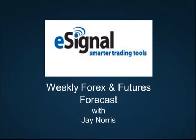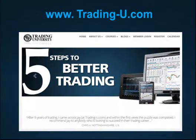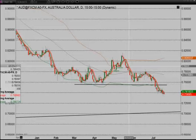Welcome to our eSignal Forex and Futures Forecast. My name is Jay Norris. I teach trading at Trading University. Let's get to the charts — good to be back, by the way; we were out of town last weekend.